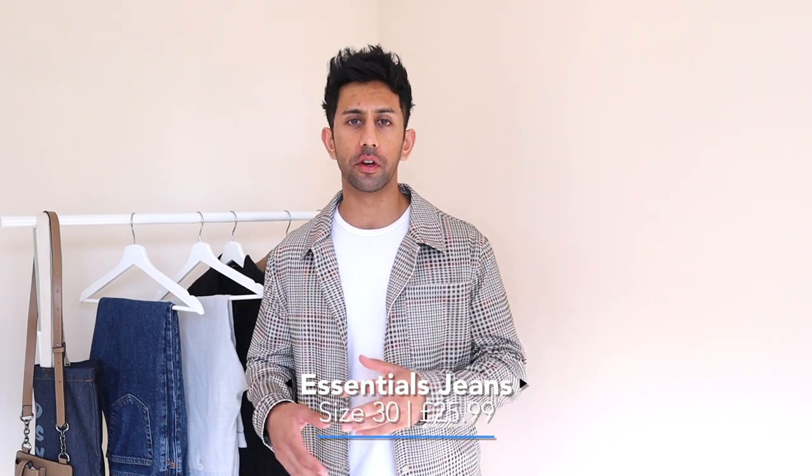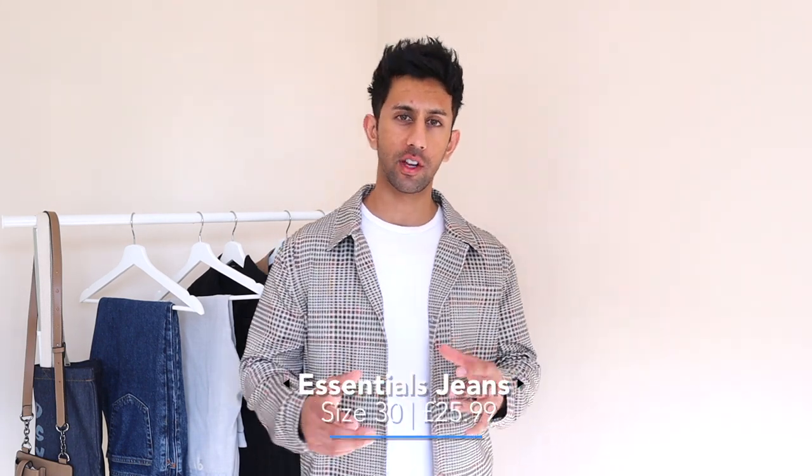Most of my wardrobe is skinny jeans, so I was looking for something straighter and baggier — which is what these next two pairs are. The first pair is a dark blue, straight and baggier fit. Unfortunately they're slightly too long for me so I'm not keeping these ones, but if you're after a straighter, baggier fit jeans they're worth checking out.